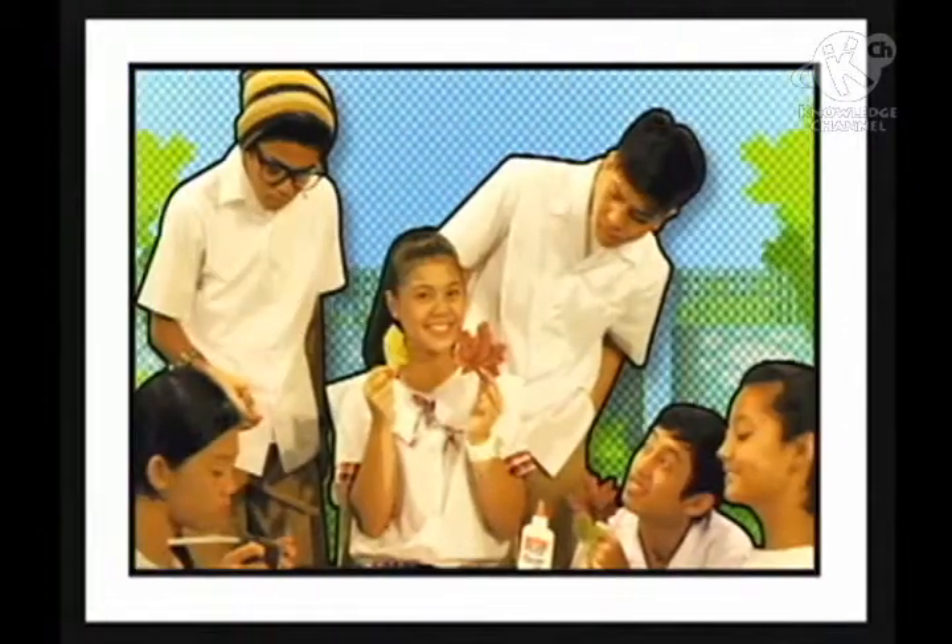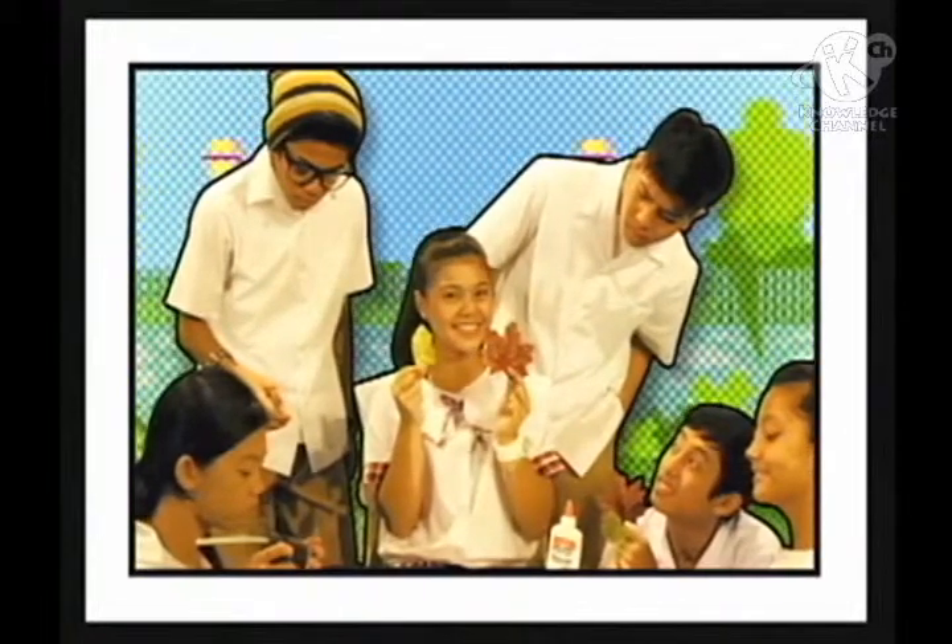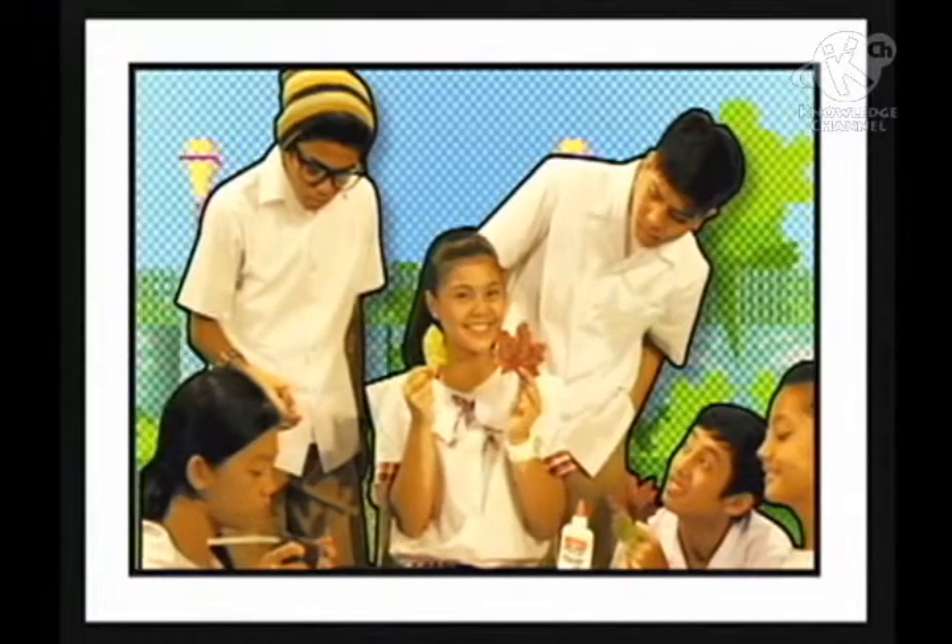You know, I've wondered about that, especially when you look at autumn pictures on the internet. They look so beautiful together.